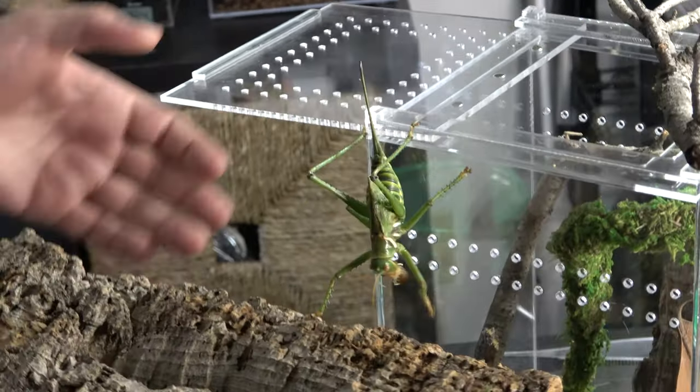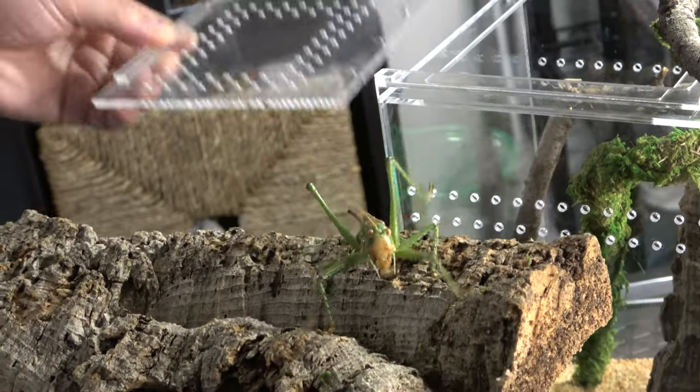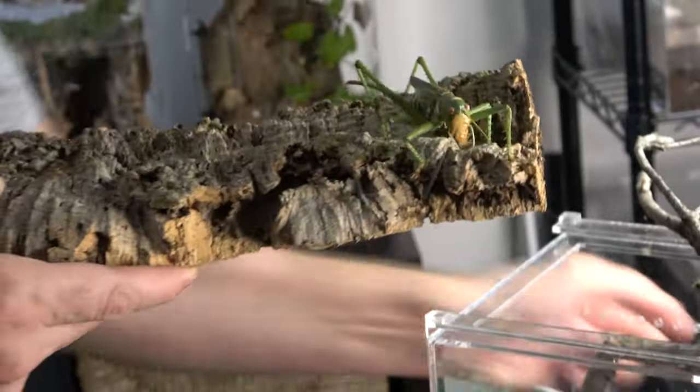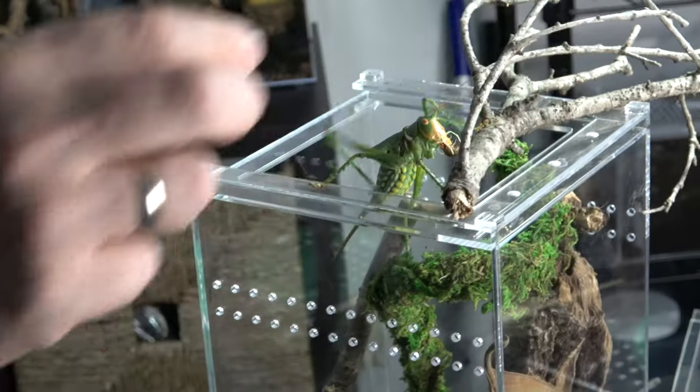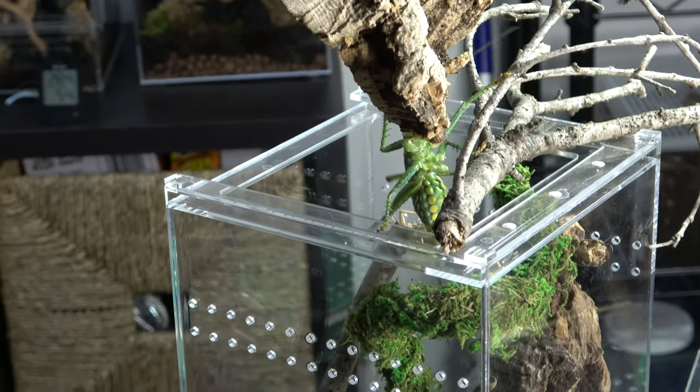Here you can really see that they need a little bit more space than what I gave them initially. It was fine for a couple of weeks for quarantine and for them to get acclimated, but the butterfly habitat is working out much better.